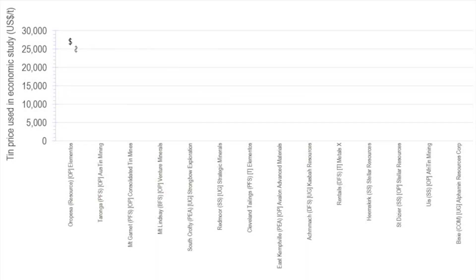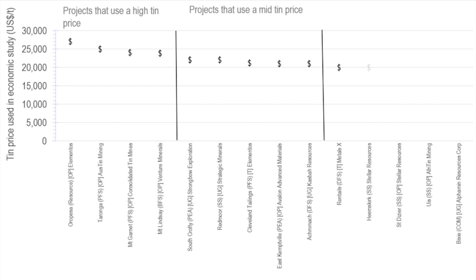In this video, we're going to try and level the playing field by examining what metal prices different companies use in their economic studies. Tin projects that use prices between 27,000 US dollars a tonne and 23,800 US dollars a tonne we consider to be using a high price relative to their peer group. Projects that use prices between 22,000 US dollars and 21,000 US dollars are considered to be mid-range. And projects that use a tin price between 20,000 US dollars and 17,300 US dollars are considered to be using a low tin price relative to their peer group.